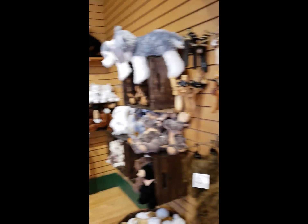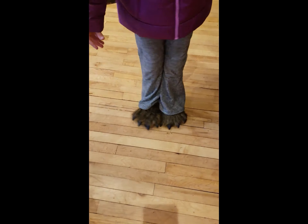There are so many different cool souvenirs. My favorite are these little slippers — oh my gosh, you can actually wear them. It's really cool.